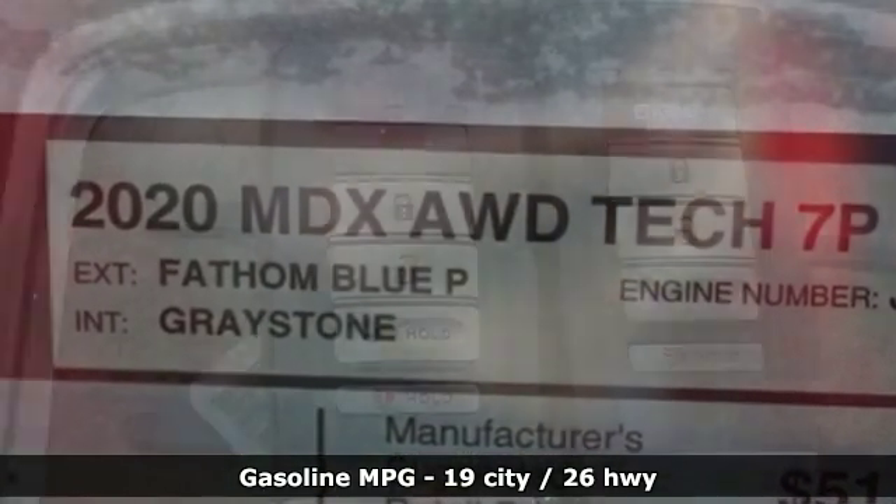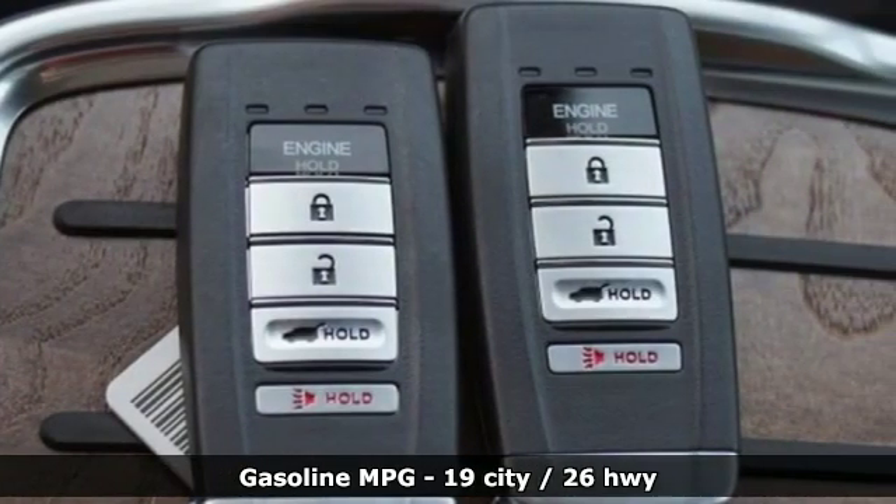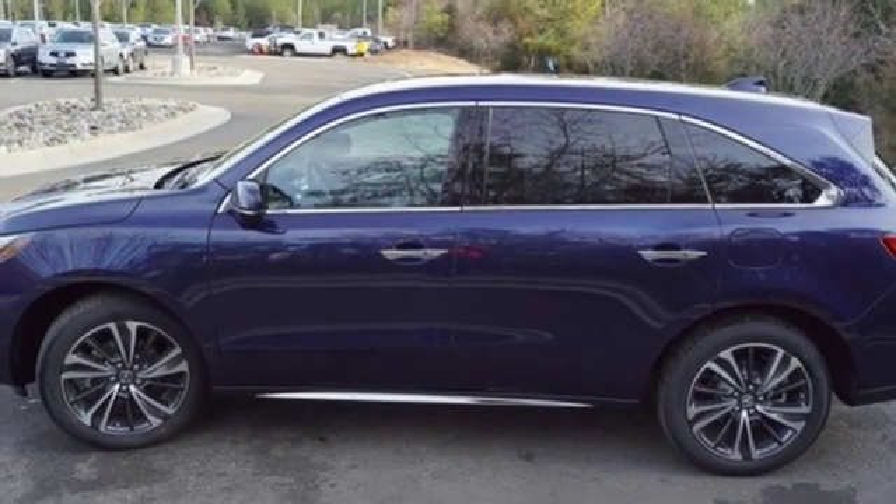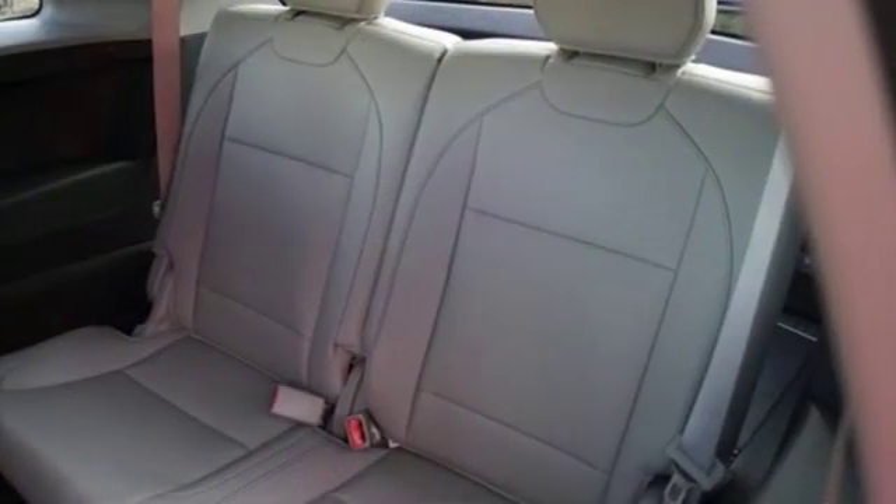V6 engine, gas pressurized shocks, streaming audio, doors and push-button start proximity key, front heated leather bucket seats, front and rear parking sensors.